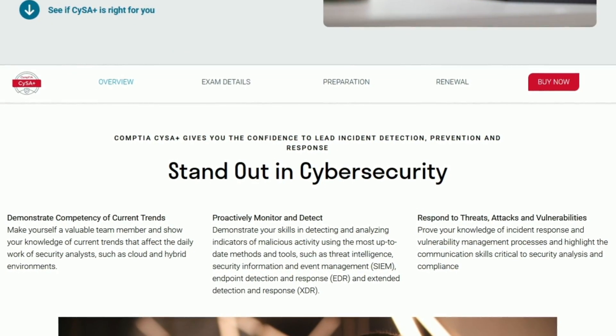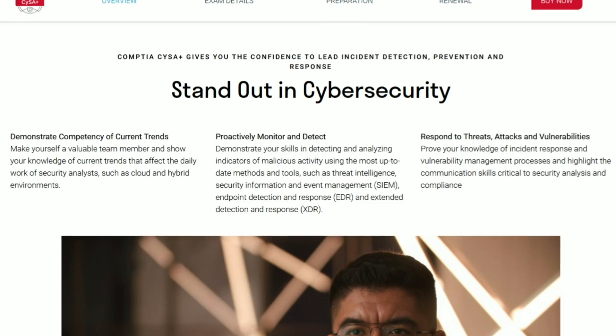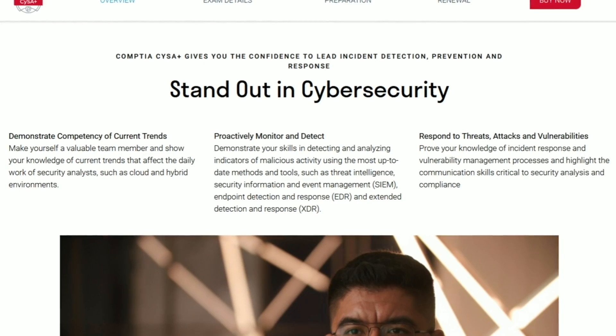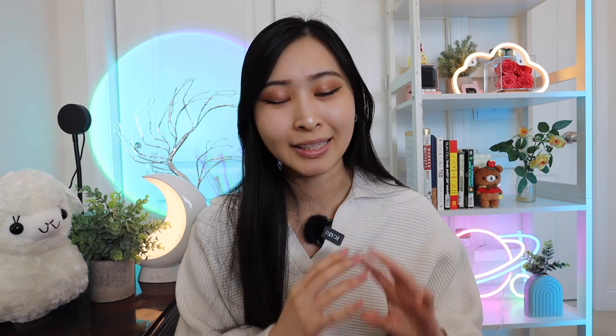When planning this video, I looked through multiple job listings for cybersecurity analyst roles specifically looking for certifications companies wanted outside of Security+. The CySA+ is basically a step up from the CompTIA Security+, with a recommended experience of four years — though like most CompTIA certifications, there are no required years of experience. The CySA+ specifically focuses on incident detection, prevention, and response through continuous security monitoring, using tools like SIEMs, threat intelligence, and endpoint detection and response (EDRs), and covers how to respond to threats, attacks, and vulnerabilities.